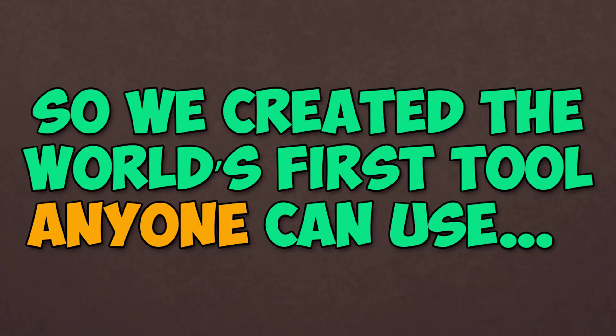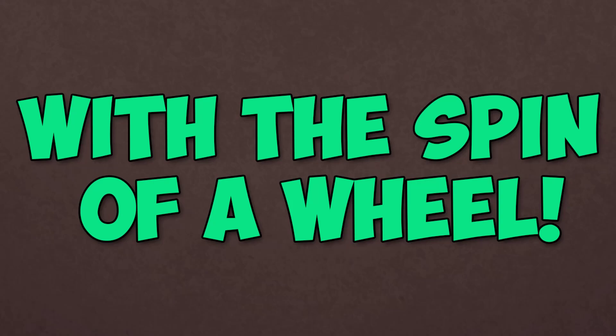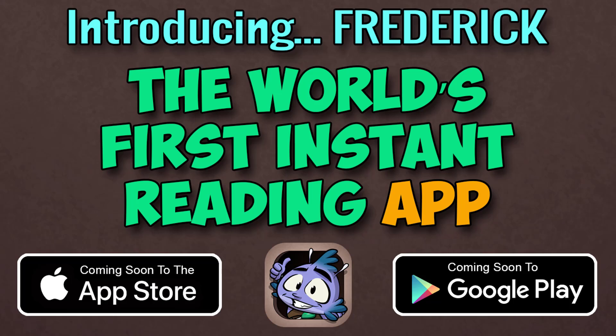So we created the world's first tool anyone can use to teach themselves to read and spell with the spin of a wheel. Introducing Frederick, the world's first instant reading app, coming soon to iOS and Android devices.